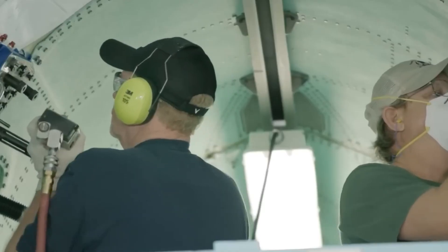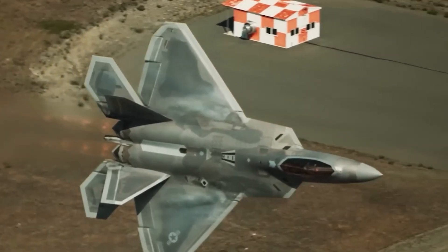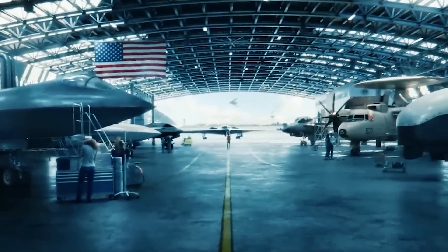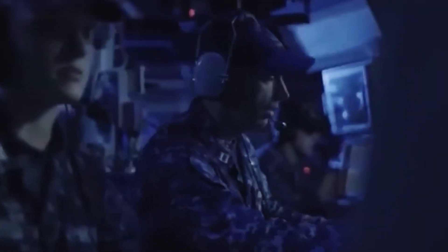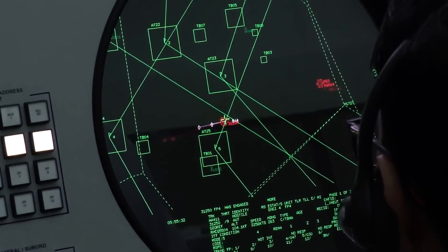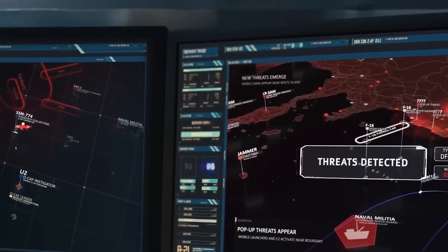The decision to replace the outdated stealth coating with that used by the F-35 is logical — Lightning's coating, developed nearly two decades later, offers superior performance. Consequently, the United States will possess an even more formidable Raptor, poised to maintain air superiority until the advent of sixth-generation fighters currently under development through programs like NGAD and F/A-XX. We extend our best wishes to this aircraft as it undertakes the task of defending the interests of the United States and its allies. What are your thoughts on the F-22 Raptor and its potential role in future military conflicts? Share your opinions in the comments, subscribe to our channel, and activate notifications to stay updated on our latest videos covering modern weaponry.